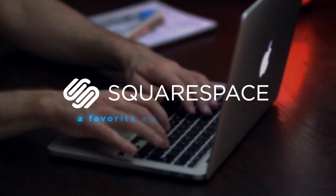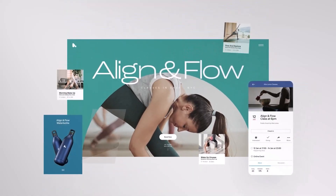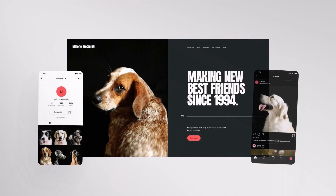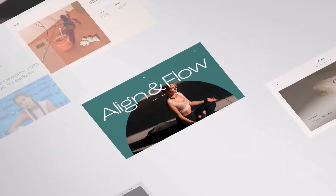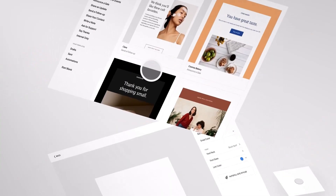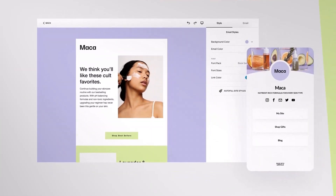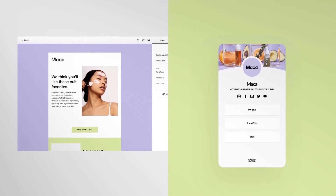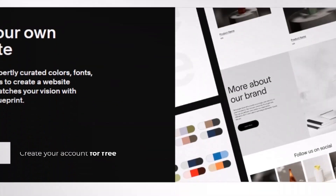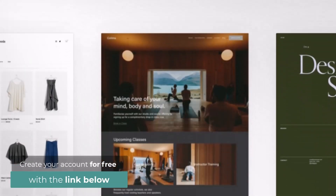Squarespace, a favorite among professionals. Popular website builders like Squarespace are favored by business people, artists, and creative professionals because of their sleek and contemporary designs. It provides a magnificent selection of well-created templates for various markets and styles, and ensures that all its templates are optimized for mobile devices to offer a fluid and uniform user experience across all screen sizes. Squarespace is an excellent option for content producers because it has a robust blogging platform.